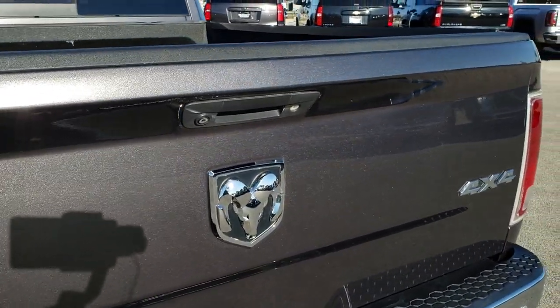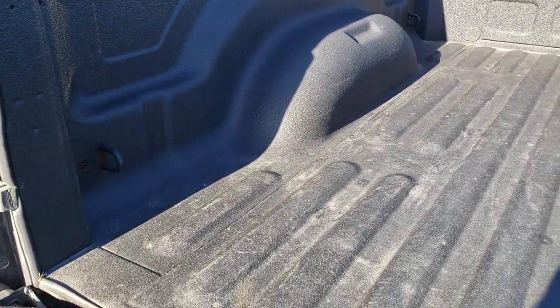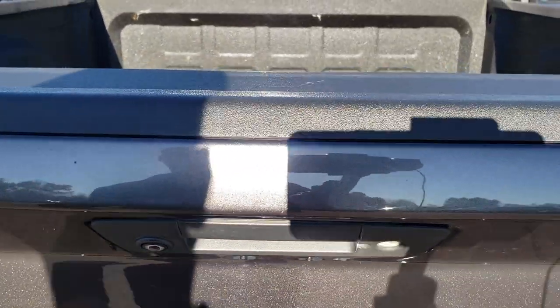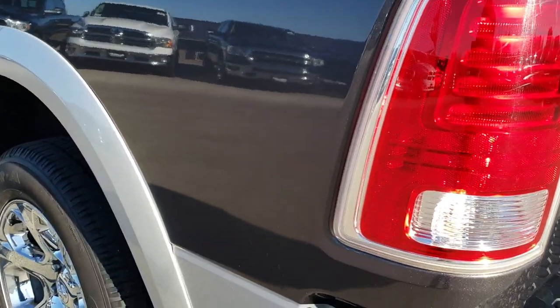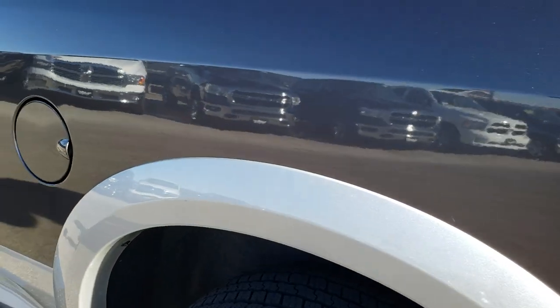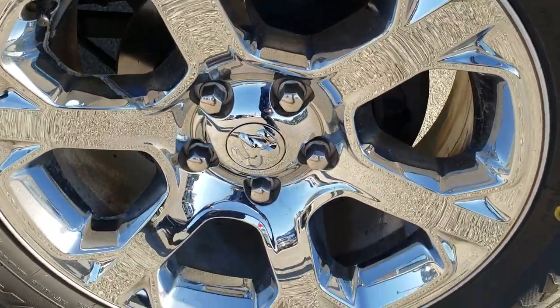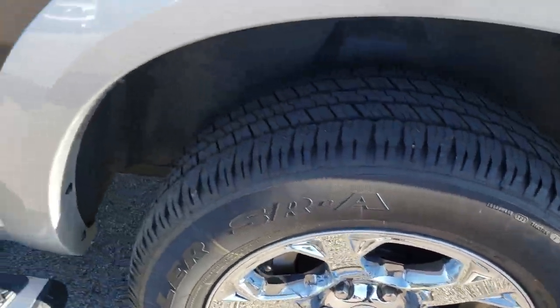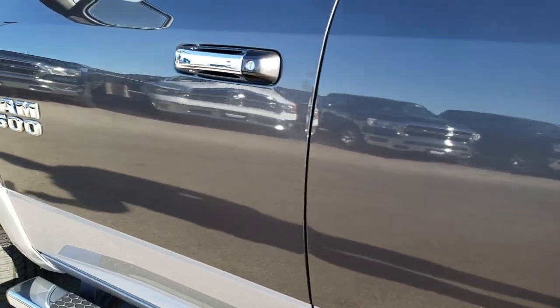The tailgate is in absolutely perfect condition — it has a backup camera and a locking tailgate. Spray-in bed liner, and the bed itself is in excellent condition. Didn't see any dents or dings on that. As we go down this side of the truck, just as clean as the passenger side — very very nice and reflective. Back rim is in excellent shape as well, and down the rest of the truck, paint and body is very very nice.